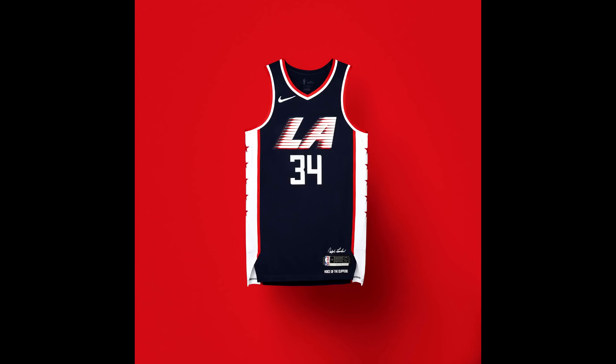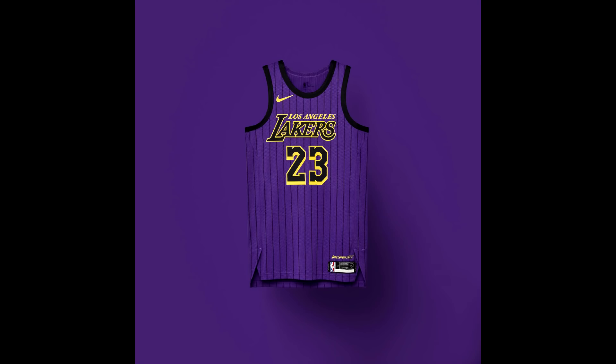For the Los Angeles Clippers, the jersey is inspired by the team's move from San Diego to Los Angeles in 1984. It's designed to resemble the three-star logo from that transition. It doesn't really look like a typical Clippers jersey, but it's a good concept and something we haven't really seen before, so I kind of like it.